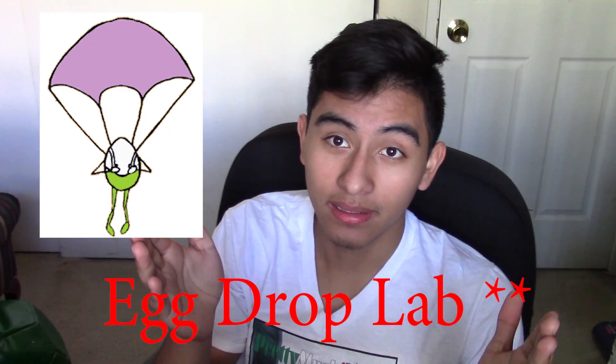Maybe you guys have heard about the egg lab. It's where you get the egg, you make a structure, you have to throw it from like the balcony, and it needs to be safe and sound.